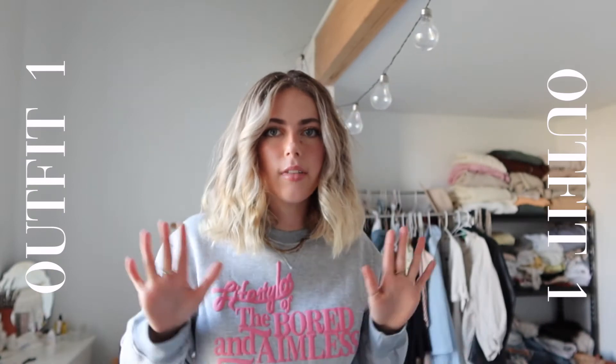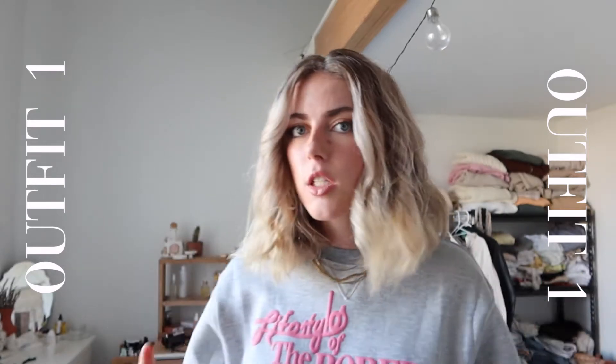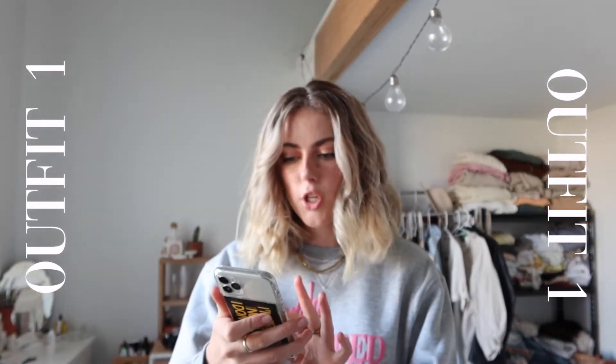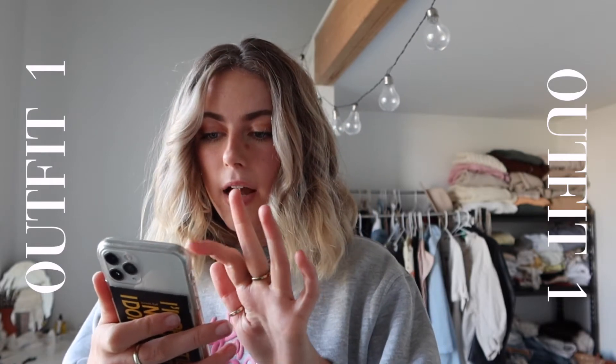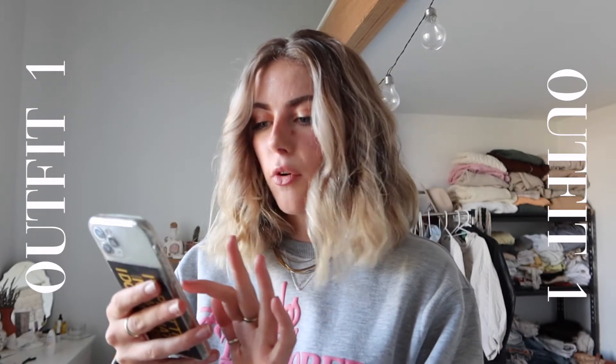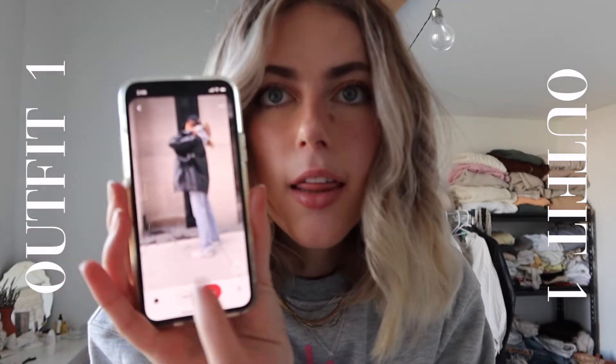I'm in front of my wardrobe — it's pretty messy. The first outfit I want to recreate is one I've been seeing on Pinterest for so long. It's the one with a black blazer-y leather jacket kind of vibe with a hoodie underneath — super cute. I'll show you a photo of it now. I've been wanting to recreate this look for forever.